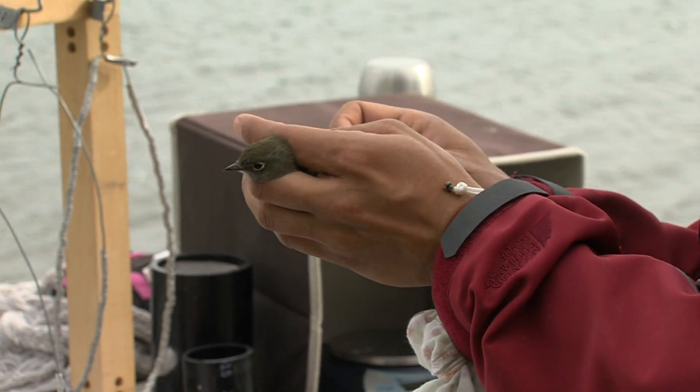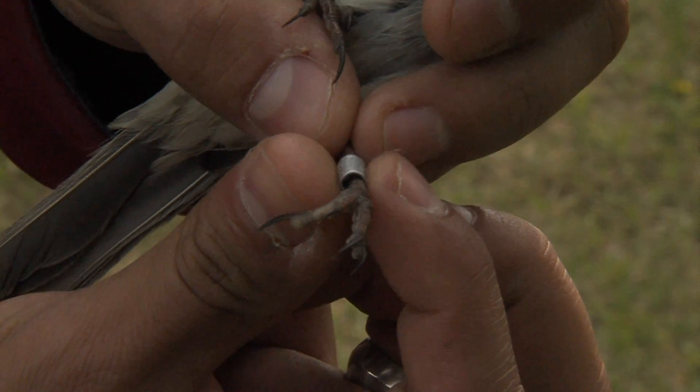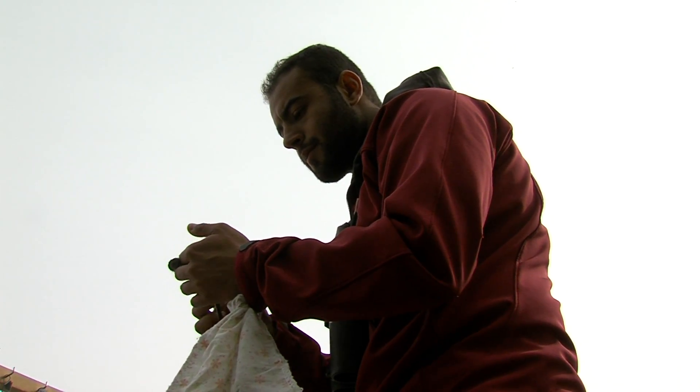We monitor land birds, mostly songbirds, by a combination of methods including banding them, catching them and putting bands on them, as well as just visual observations. The wildlife biologist is with a Calgary-based bird banding group who are stationed at this site in Elkwater for the summer.